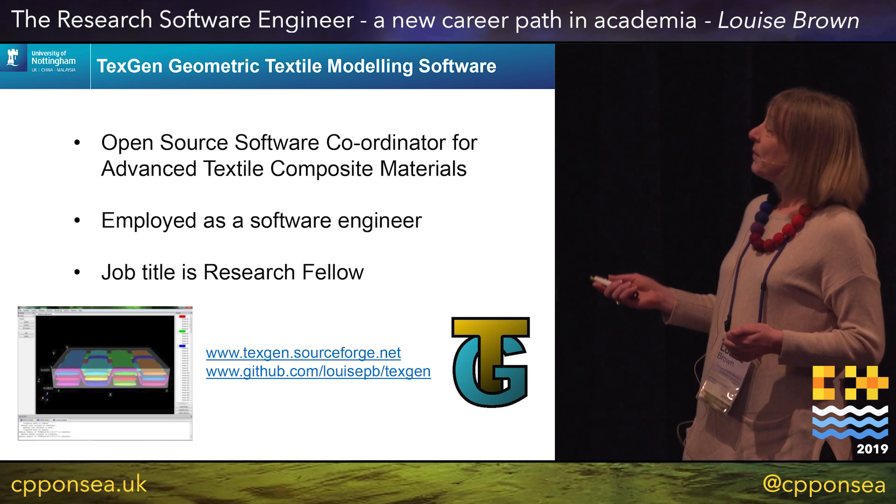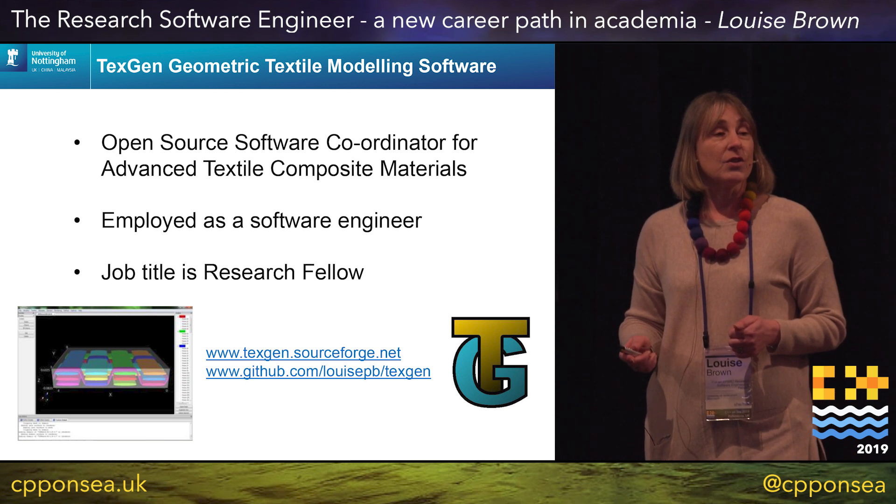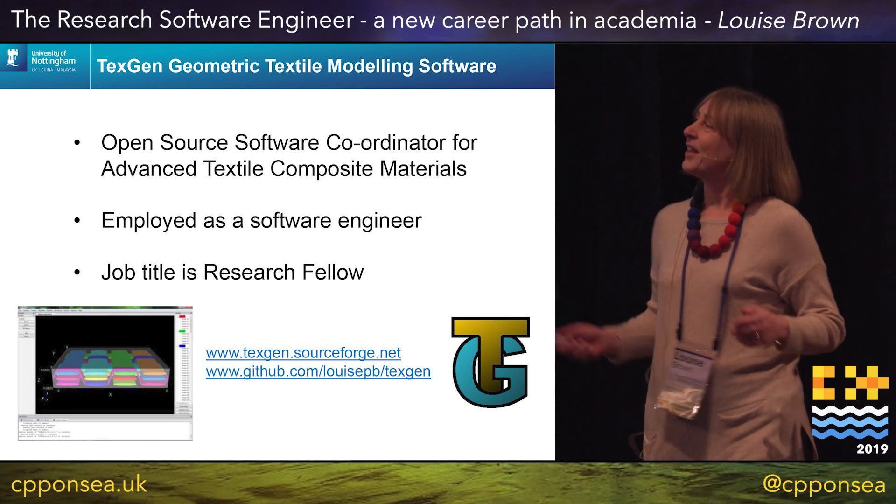So I got the job and have been working since then on software called TextGen, which is for modelling of textiles and textile composites. If you're interested you can ask me about that as well.